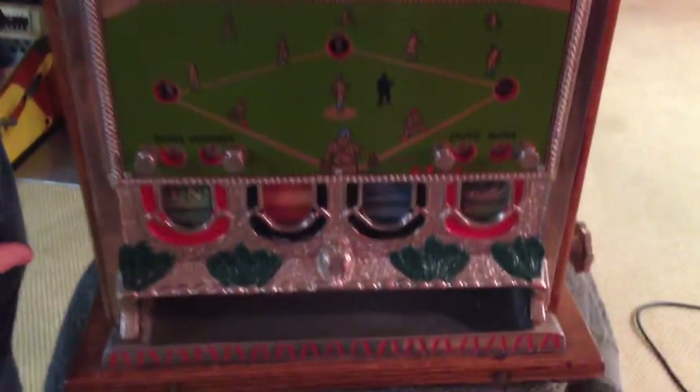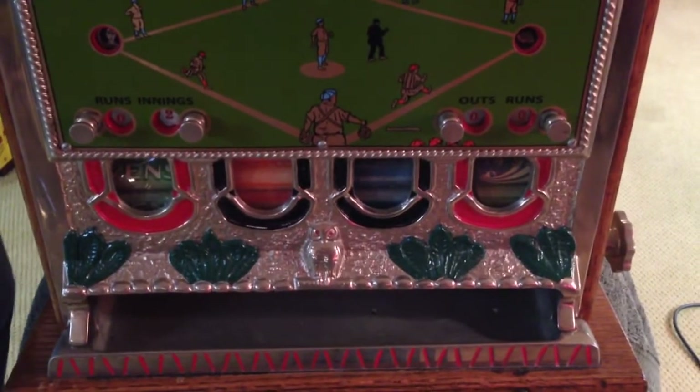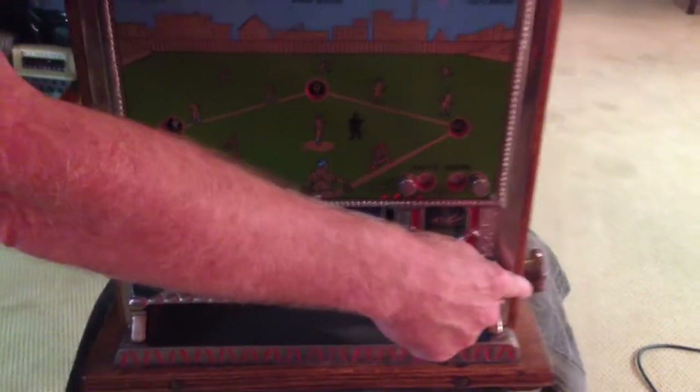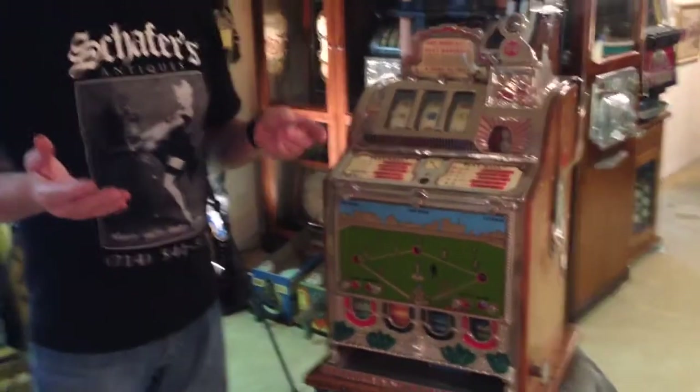This machine here has a four-row mint vendor in it. Every time you pulled the handle, it would not automatically dispense the mints — you had to turn the handle on the right and then they would come out. So you could empty this machine in a very short time. Some of the old operators would actually soak them in kerosene so you wouldn't take them. Everybody knew not to take the mints.